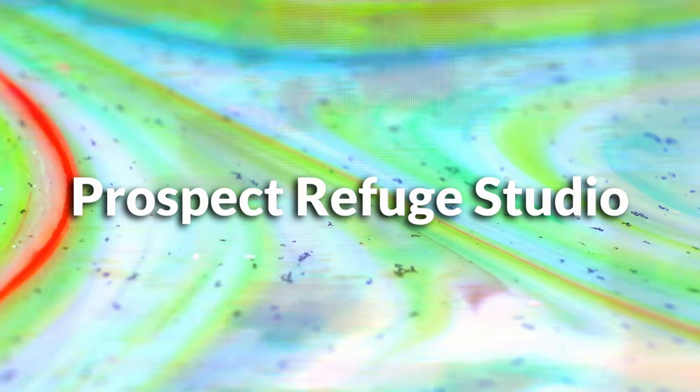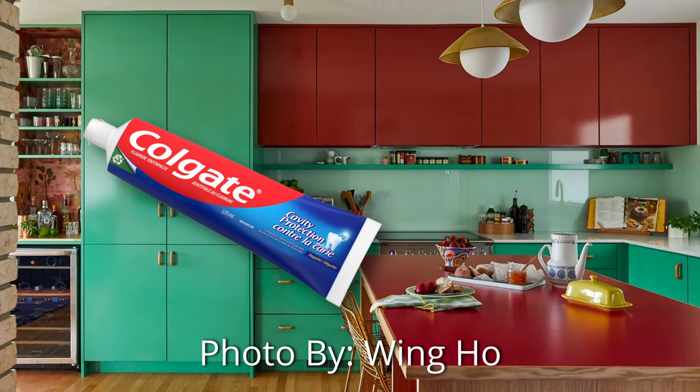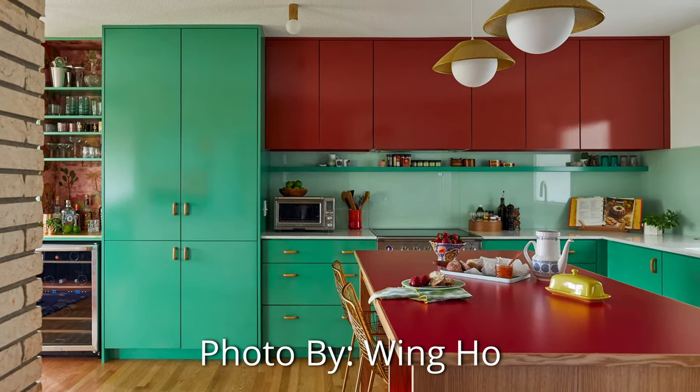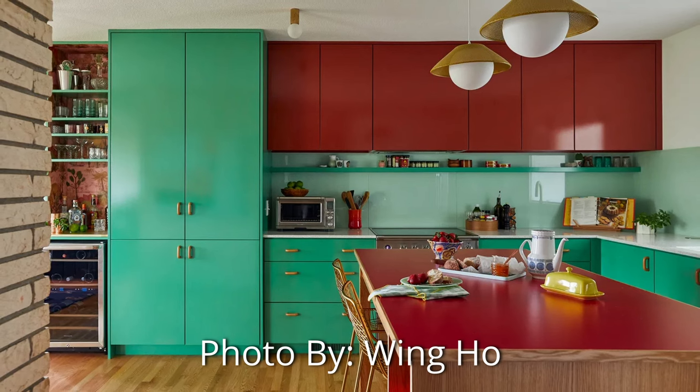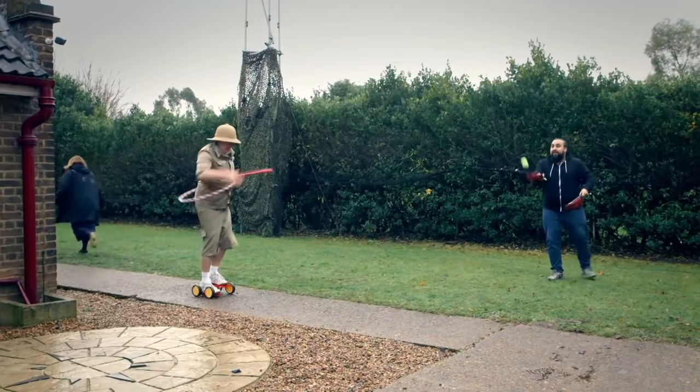No offense to Prospect Refuge Studio, but when you describe a color as 'medical green,' maybe I'll pass on that. I like turquoise; I like robin's egg blue — I love those types of colors. But this arrangement is a bit too Colgate toothpaste, a bit too scrubs. And then you have this sort of red burgundy with a mid-century feel, almost a 70s aesthetic, with some red laminate on the countertop. I just have trouble justifying this. It is fun and quirky — if it suits your aesthetic, great. Doesn't suit mine.